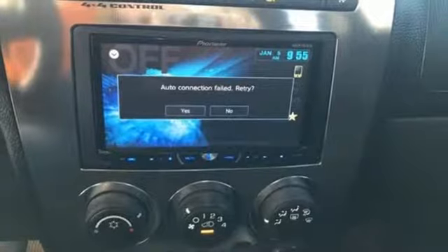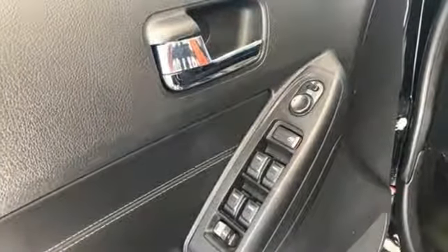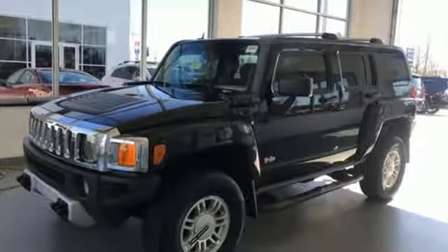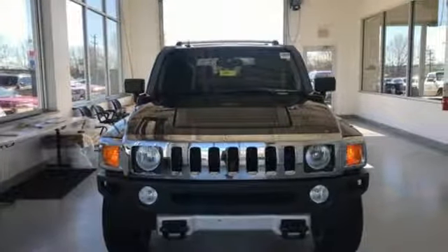MSN Auto reports if any Hummer makes sense for general civilian use, it would have to be the new Hummer H3, which is smaller, less expensive, and more fuel efficient than other Hummers. As capable as it is unique, there's no mistaking a Hummer.